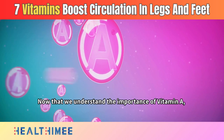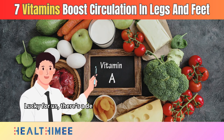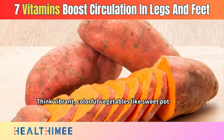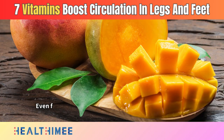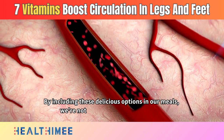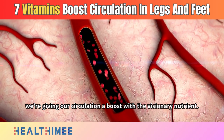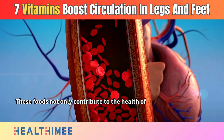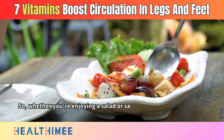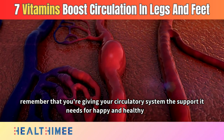Now that we understand the importance of vitamin A, let's talk about incorporating it into our diet. There's a delightful array of foods rich in vitamin A — think vibrant, colorful vegetables like sweet potatoes, carrots, and leafy greens. Even fruits like mangoes and cantaloupes make the cut. By including these delicious options in our meals, we're not just treating our taste buds, we're giving our circulation a boost. These foods contribute to the health of your blood vessels and add flavor to your meals, giving your circulatory system the support it needs for happy and healthy feet.